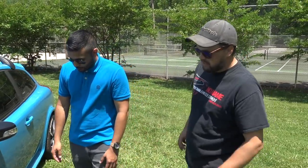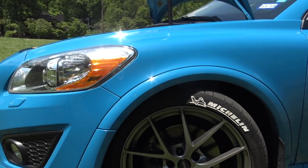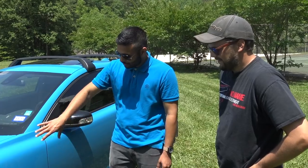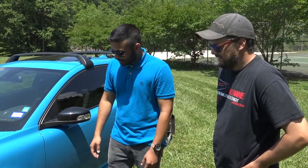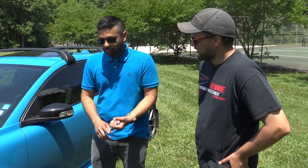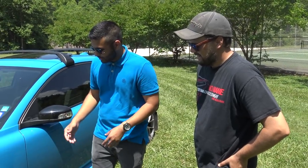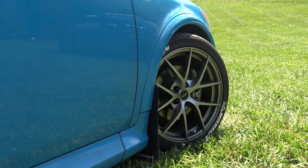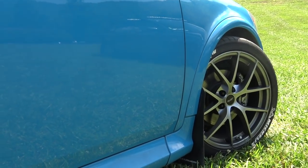We've got some Michelin rubber wrapped around what kind of wheels? These are Fast Innovations. I had them re-drilled to 5x108 because they didn't actually make them for this hub bore — re-drilled from 5x112 to 5x108 with hub-centric rings. The offset on these is 42 instead of the factory 52.